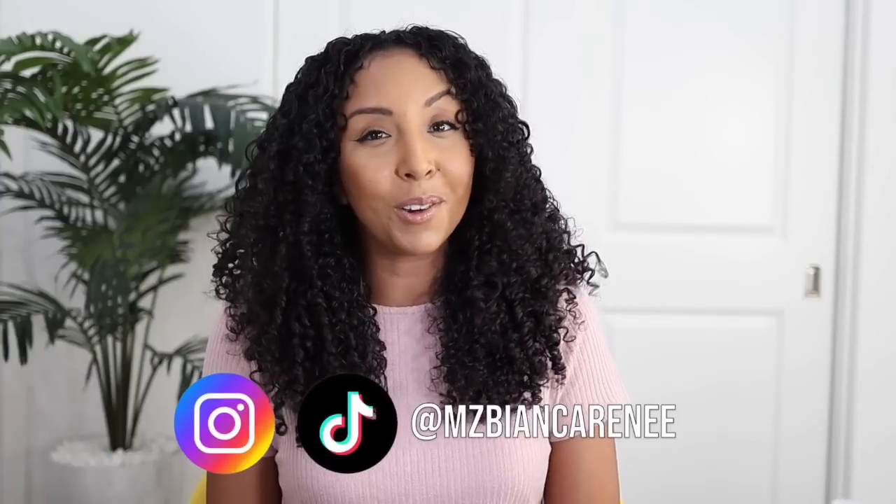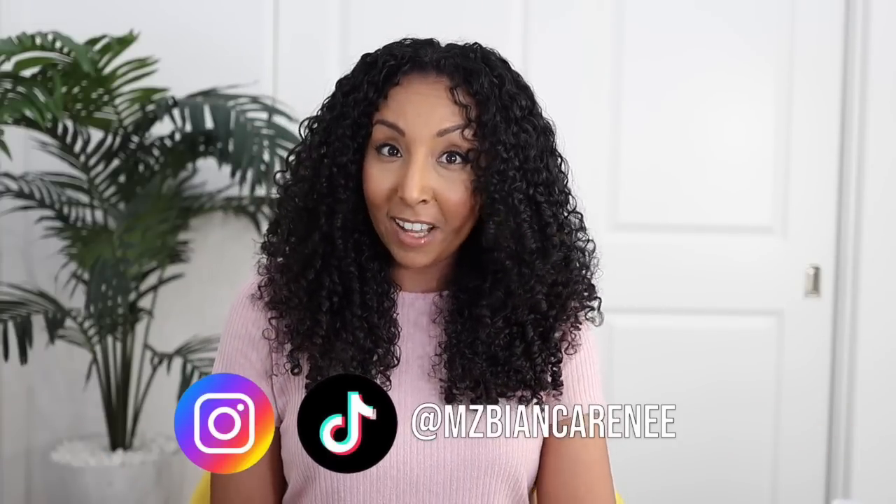Hey girlfriends, I'm Bianca Renee and you're watching Bianca Renee Today. Today I'm going to give you five common mistakes that we make with curly hair. Hopefully you don't do any of these, but if you do, we're going to call them out now so that your routine can become a little bit easier and you'll be happier with your curly results.